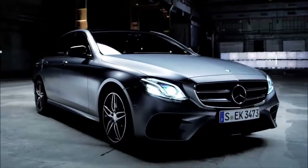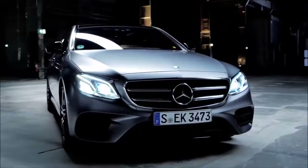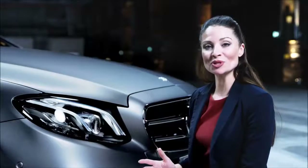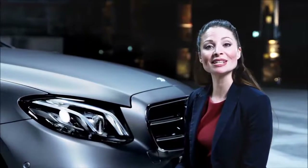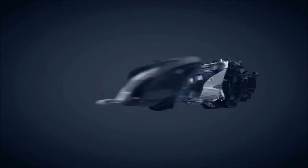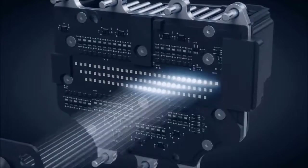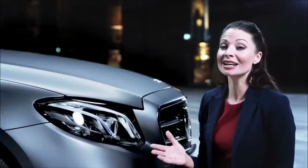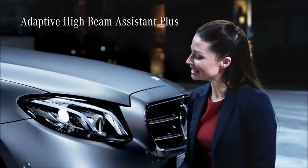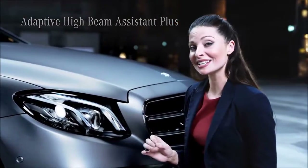Let us look deep into the eyes of the E-Class. The striking double eyebrows characterize the face of the vehicle. Optionally, the vehicle can be fitted with multi-beam LED headlights, each featuring 84 high-performance LEDs, which optimally adapt to the driving and weather situation. The adaptive high-beam assist plus enables high-beam light without dazzling.